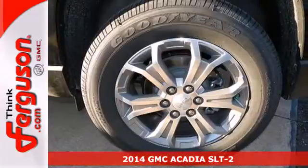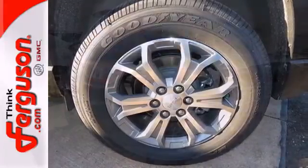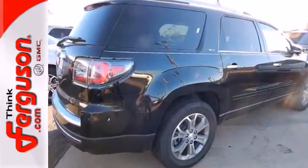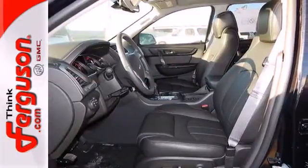It comes equipped with dual exhaust and a reverse parking aid. Get the latest in safety innovations with an emergency communication system, low tire pressure warning, Stabilitrack and multiple airbags.